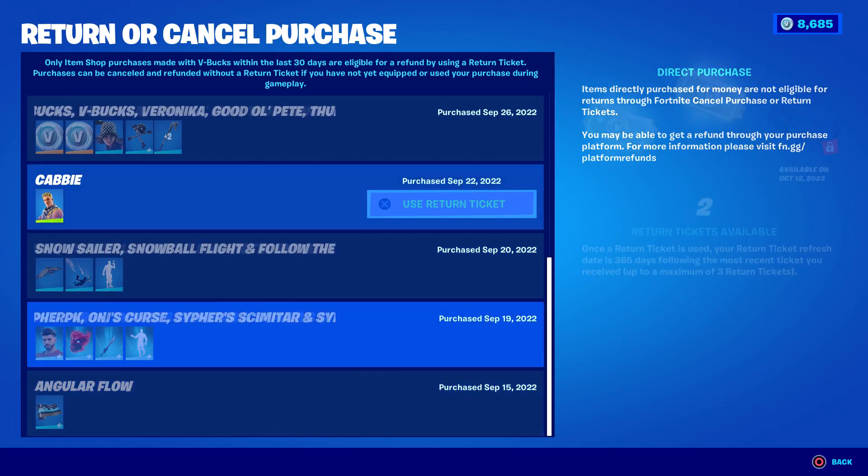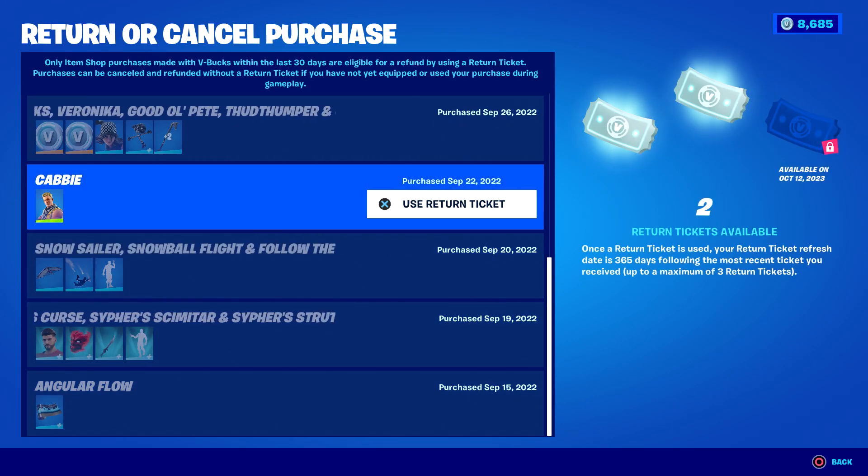So there you go — check to see if you have your free refund ticket. If you don't, it's because you used your previous one on a different day and it'll come a year later from that date. That's all there is to it. Hope you guys enjoyed this video — a like is always appreciated, and don't forget to use my Support-a-Creator code which is Taper Time.